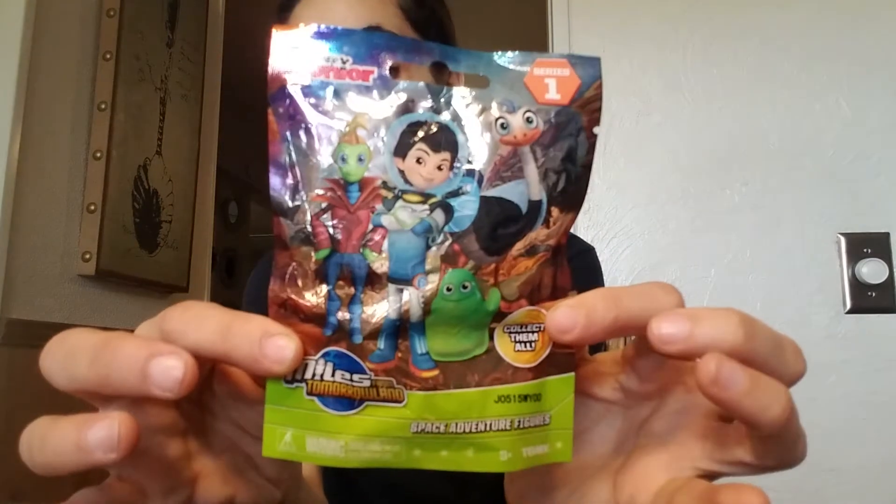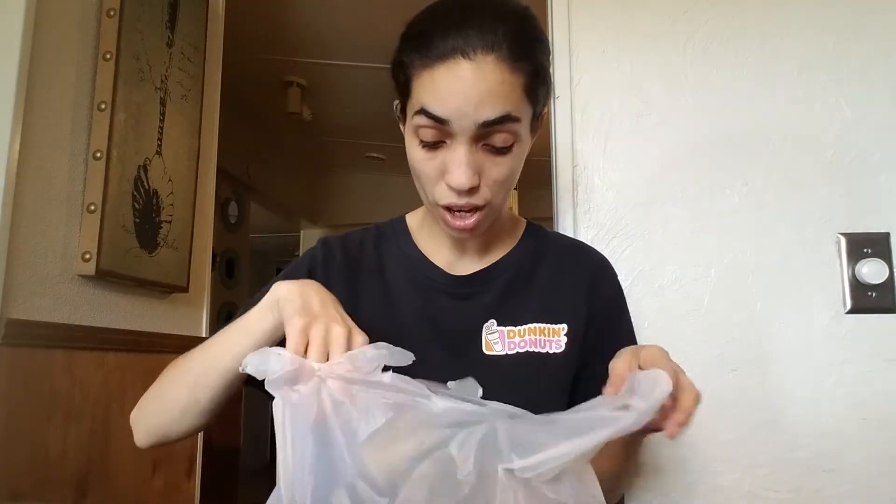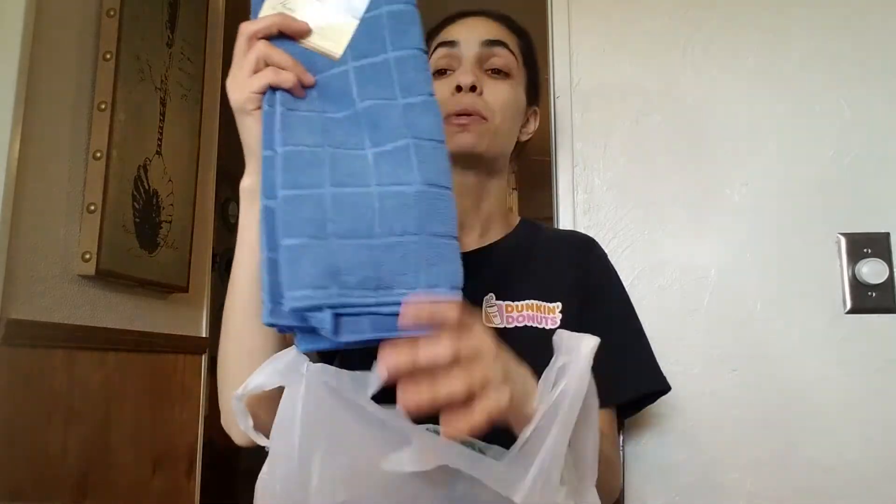I also picked up this Disney Junior Miles from Tomorrowland for 88 cents for Delia. They had a ton of Angry Birds as well, but I don't think she really likes Angry Birds that much, so I just stuck with those. Now let me show you guys what I got from Dollar Tree. Destiny's on the floor handing me stuff. We went to two different Dollar Trees — the one by our house and the one by my mom's, where she used to live.